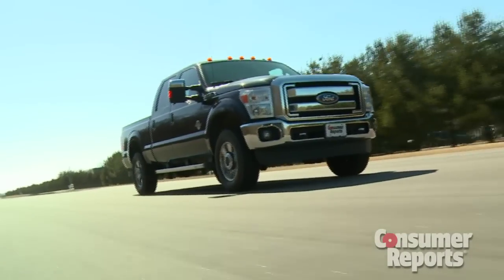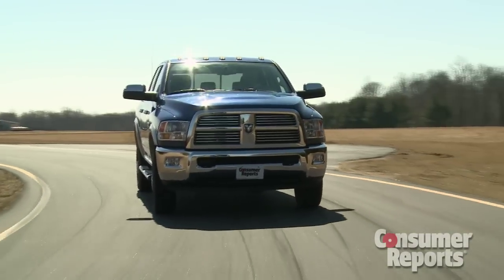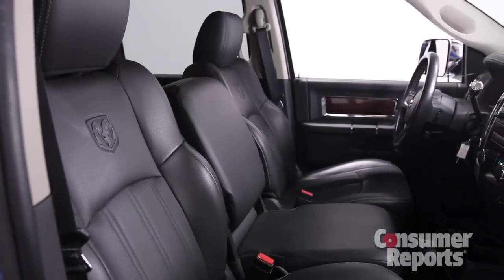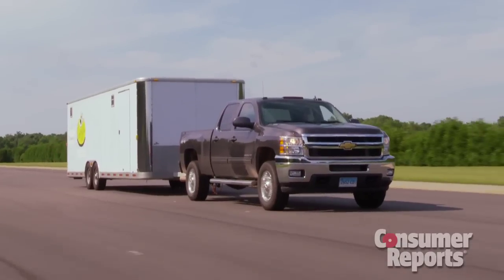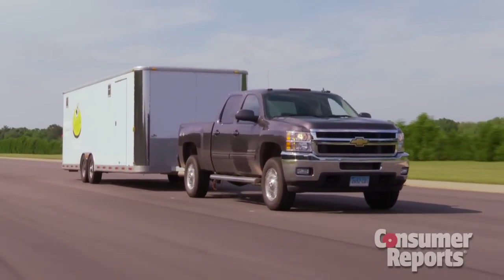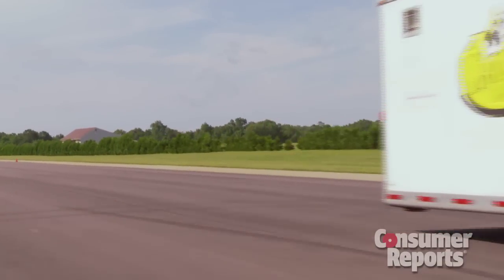Many of these trucks are sold as fleet work vehicles, but we bought our trucks the way a consumer with a big horse trailer or camper would — loaded leather-lined four-door crew cabs. We bought each truck with its optional turbo diesel engine. With tons of torque, they make towing easy, but don't expect great fuel economy. Equipped this way, these trucks don't come cheap — each one was over $50,000.